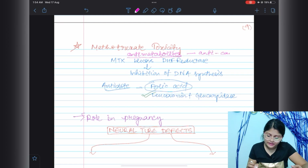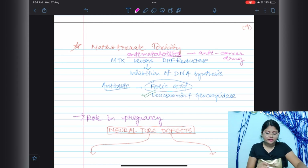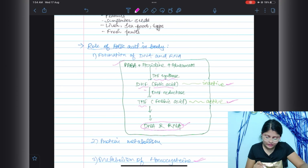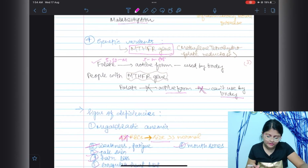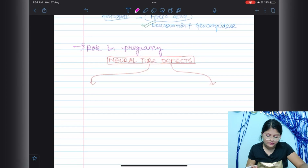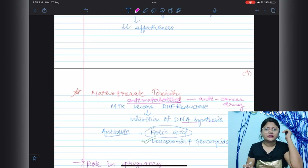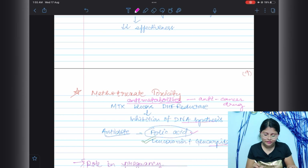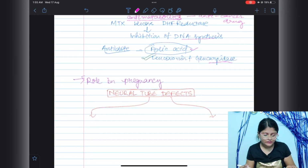Methotrexate belongs to a group of drugs called anti-metabolites and is popularly used as an anti-cancer drug. Methotrexate blocks DHF reductase, thereby inhibiting DNA synthesis — because folic acid cannot be converted to its active form, folinic acid. The antidote for methotrexate toxicity is leucovorin, and the combination of leucovorin plus glucarpidase is also used.